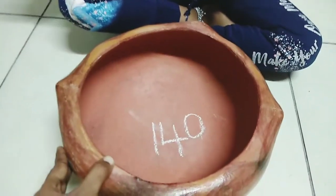The price is $140 Namibian dollars — it's a lot of weight.